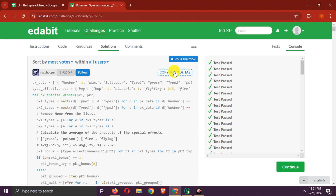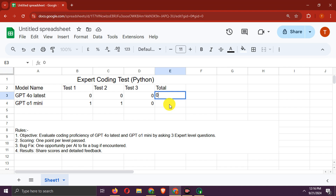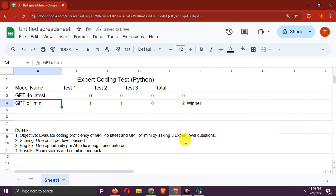By the way, here is the solution to this question in the solutions tab. These are the final scores, with GPT-o1 Mini as the winner. GPT-o1 is clearly better than GPT-4o at coding tasks.